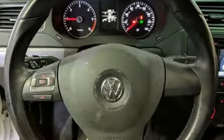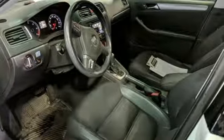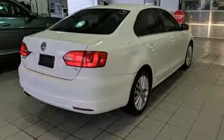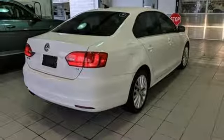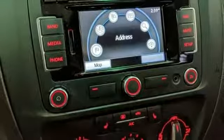Bluetooth wireless audio streaming, power heated mirrors, front heated bucket seats, Kessie key, leather steering wheel, intercooled turbo inline four-cylinder engine, express open and closed sliding and tilting sunroof, gas pressurized shocks, and auto shift manual transmission.